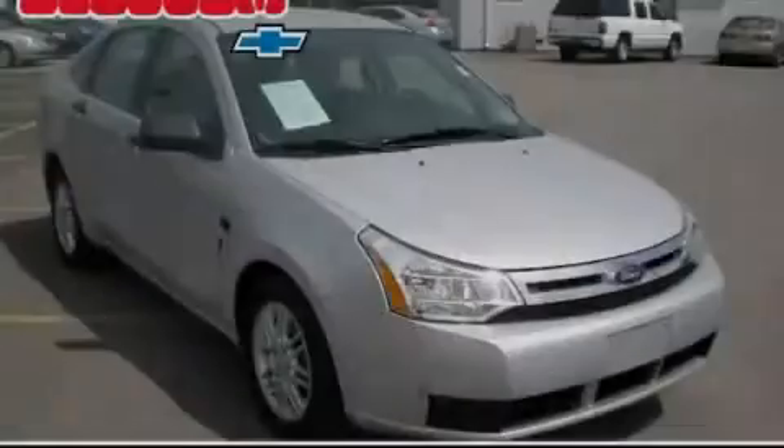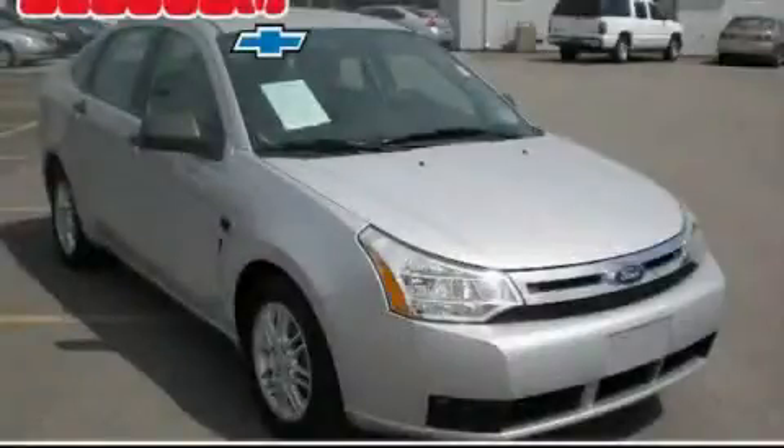Another fine vehicle offered by Blossom Chevrolet. This is a 2008 Ford Focus, featuring a 2.0-liter four-cylinder engine and an automatic transmission.